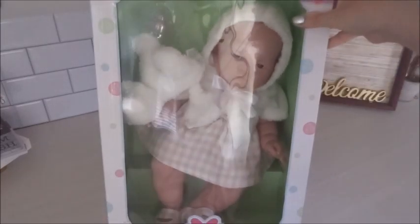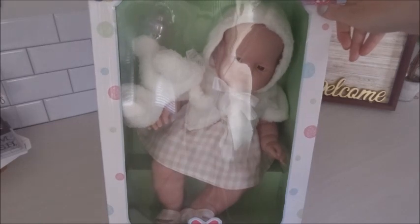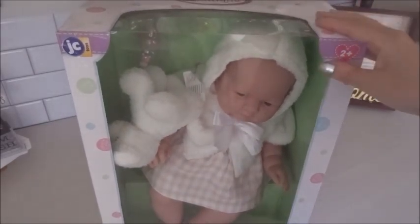Hi everyone, this is Country Cuddlebugs Nursery and I have another box opening to show you. I took her out of the box she came packaged in because I wasn't quite sure it was the Behringer doll I was expecting, but it was, so I just moved that box aside and decided to start the video from this point.